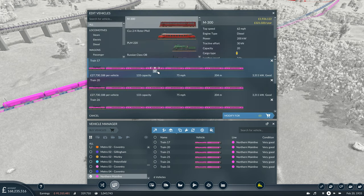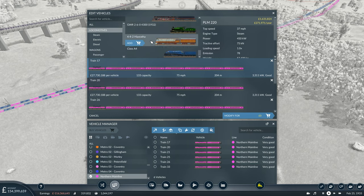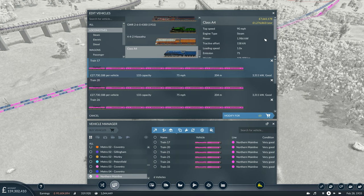My plan is to swap that locomotive out and possibly even the carriages, as we just unlocked new ones at the end of the last episode — the Streamlined New Mexico carriage. We also unlocked the 442 Hiawatha and the Class A4, which is the Mallard. The Mallard still holds the world speed record for a steam locomotive, which is quite interesting.